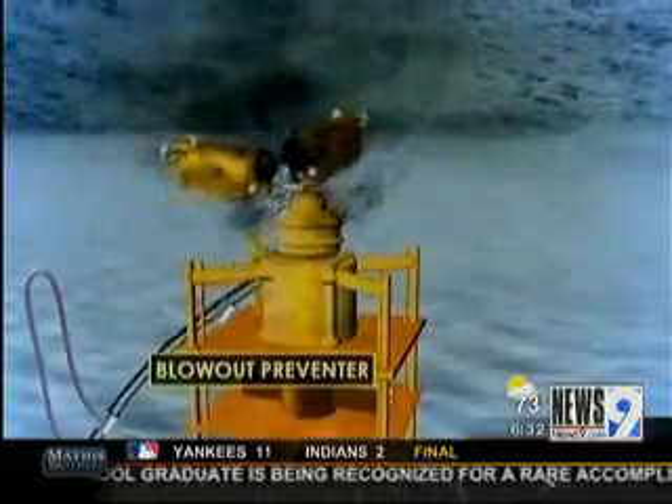What exactly has been working in the Gulf? All these attempts to plug this well and nothing has worked so far. I think the truth of the matter is nothing's going to work until those relief wells get down and they're able to penetrate the blowout at depth and pump heavy mud in to arrest the pressure. Why haven't any of these other methods worked?